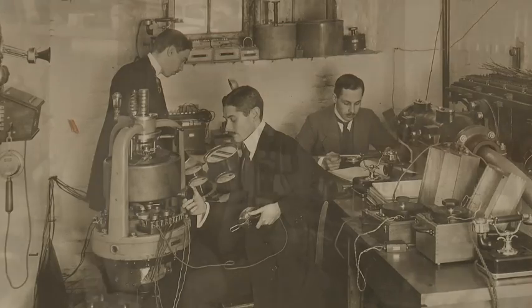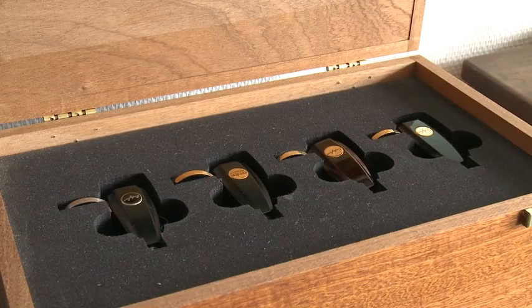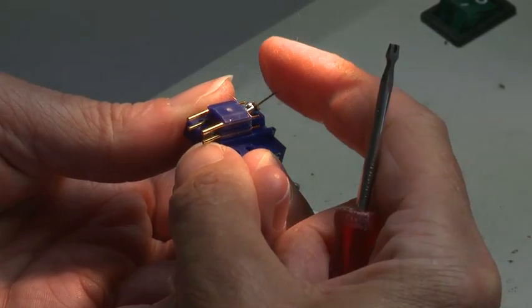In 1958, Ortofone launched the next new cartridge, the SPU. That cartridge had a totally new design — it was a moving coil design, which means that the electrical output voltage is generated by a coil moving in a stationary magnetic field.